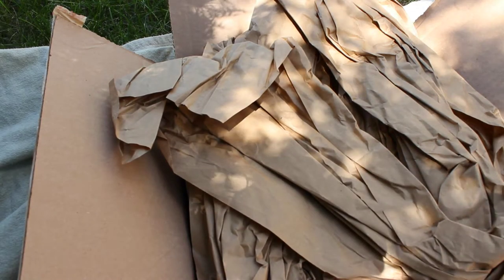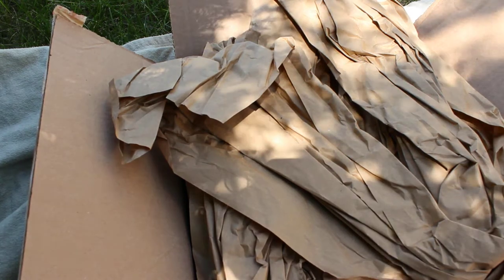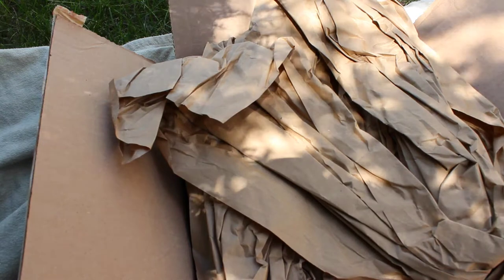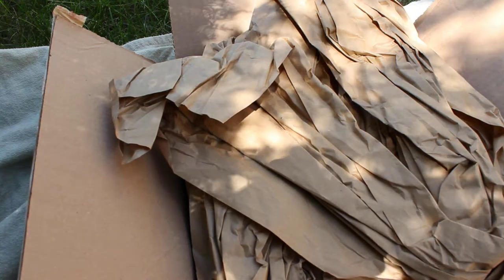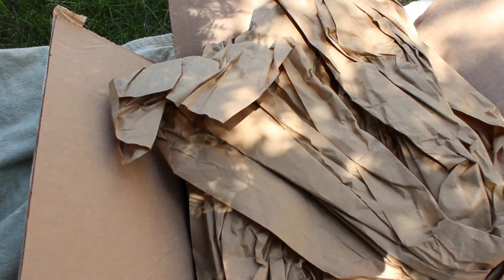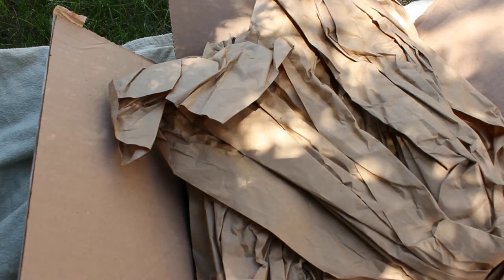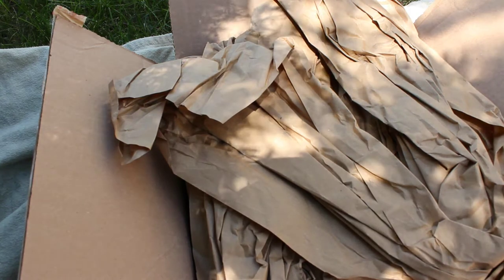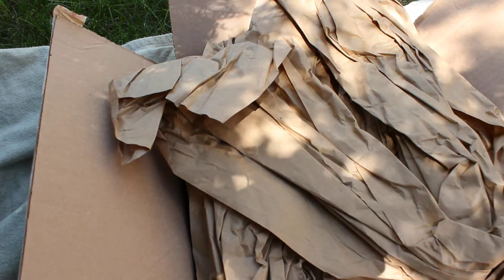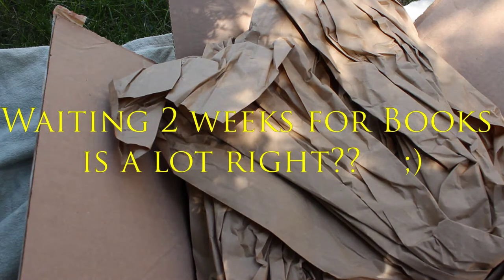Hi everyone, welcome! I had the idea to do my book haul outside because it's absolutely gorgeous today. I'm not sure if it's going to work with the lighting or sounds, but I thought I'd give it a try. I just recently purchased my first haul from Book Outlet and I'm pretty excited about it. It took a little longer to arrive than I expected, but not too bad — I ordered on June 26th and it arrived July 11th.